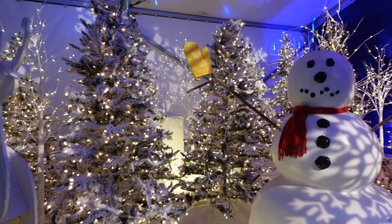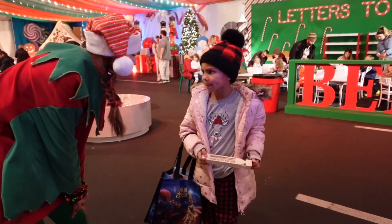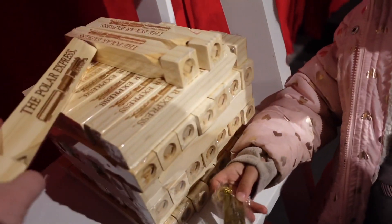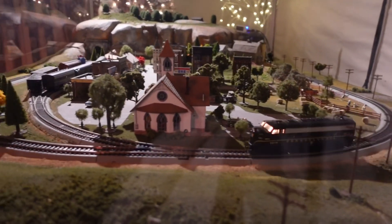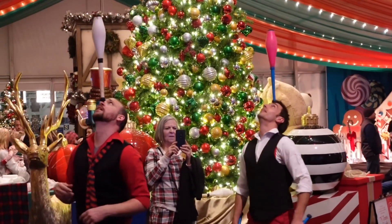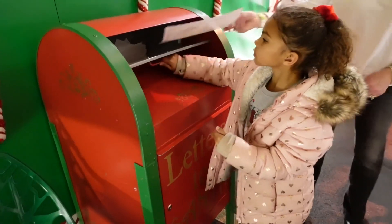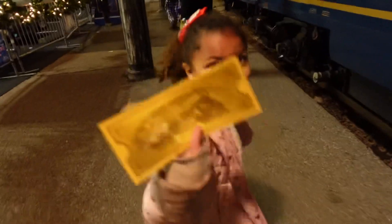Let's go! She can't decide which souvenir she wants — a train whistle or a believe keychain. They recommend that you get to the train station about an hour early, and I highly recommend that. They had so much entertainment from all the different performers and characters walking around talking to the kids, a section where you could write letters or color pictures for Santa and drop them in the mailbox — all before it was time to head to the train. I'm excited to go to the train! Oh, she lost her shoe — so excited she lost her prop!